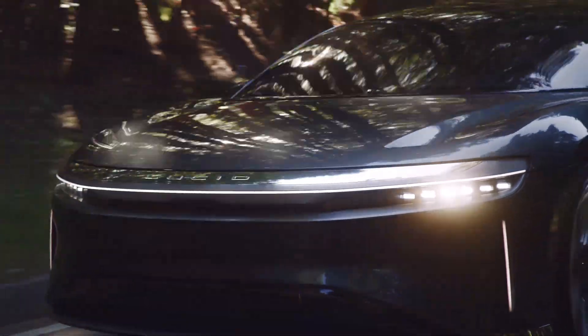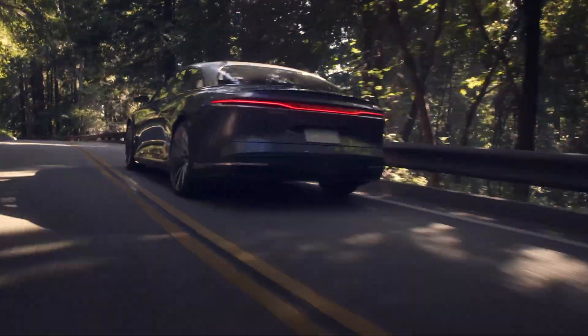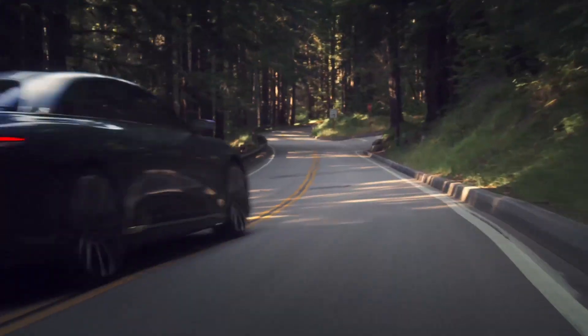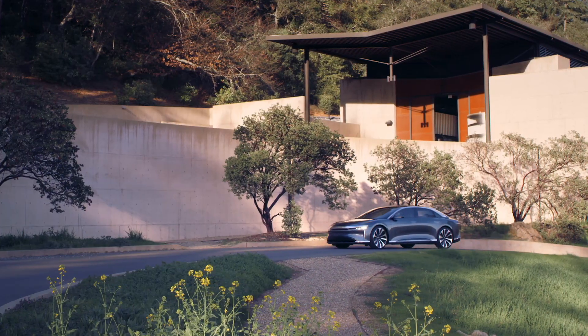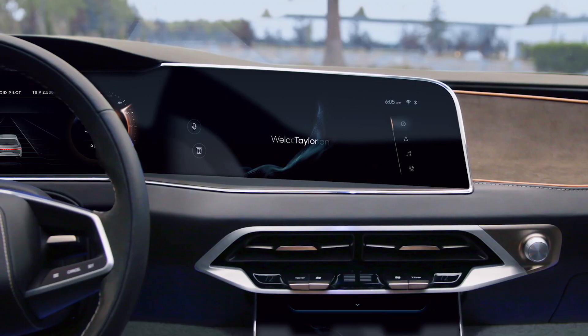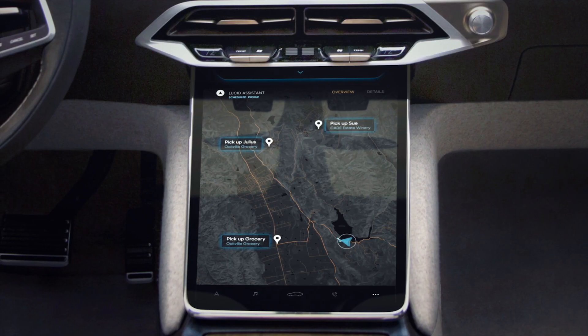We've been working on the Lucid Air for quite a while now — several years — and we've had the opportunity to rethink how a luxury electric vehicle should be laid out. We started with a clean sheet of paper back in 2015 and began to architect a space concept. Essentially, the vehicle is centered around the owner — you get all the space available in the footprint of the car at your disposal. The space concept is really the backbone of what the Lucid Air is about.